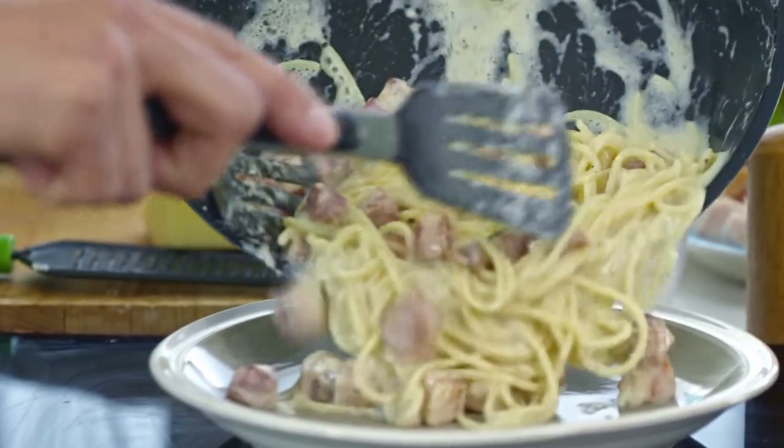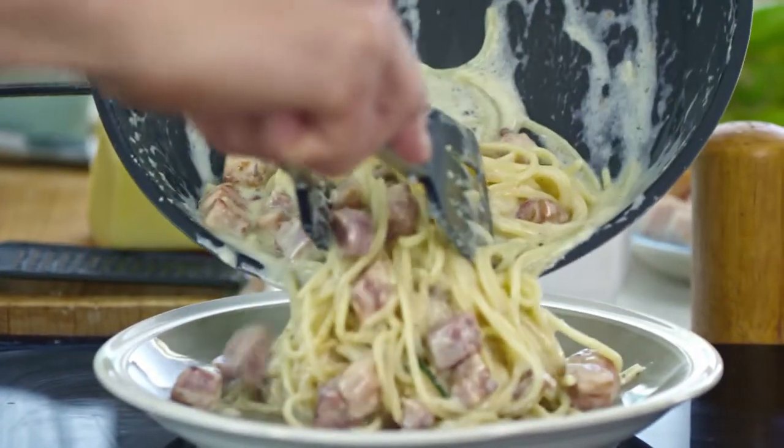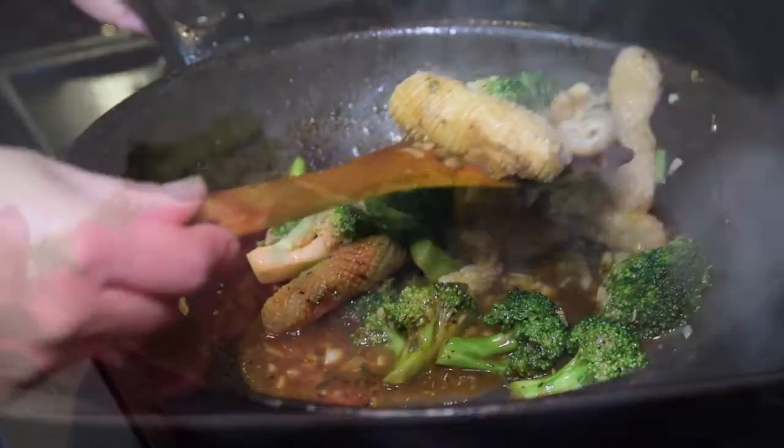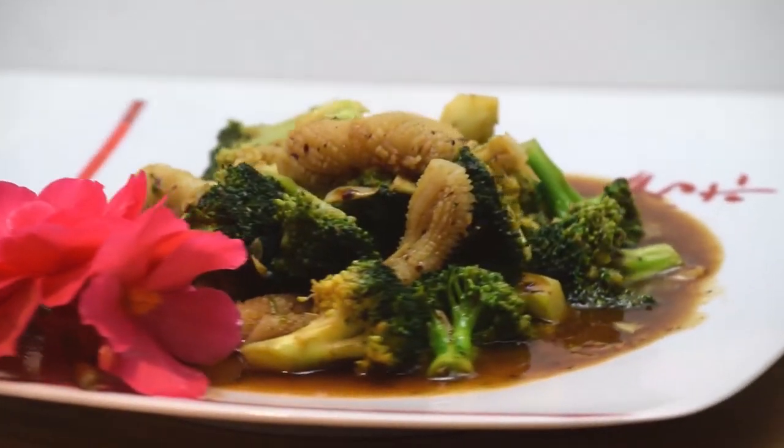Fat intake for the elderly should be limited, not eliminated. You can limit fat by choosing lean meats, low-fat dairy products, and food preparation methods that don't include frying.